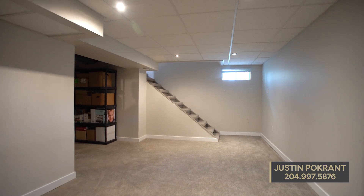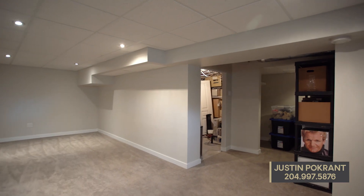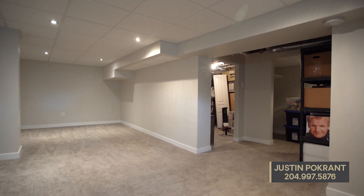Down in the finished basement you have a cozy rec room area that could be a play space for kids, or maybe even a future man cave.